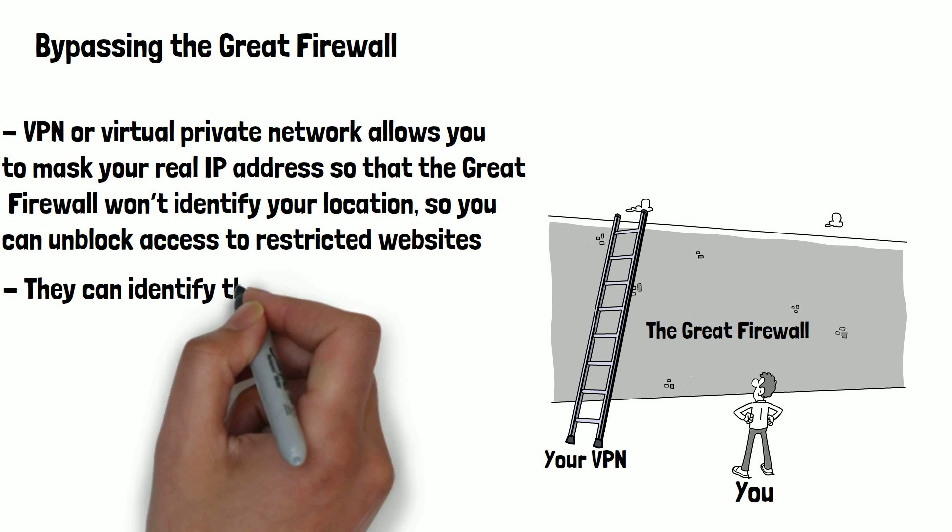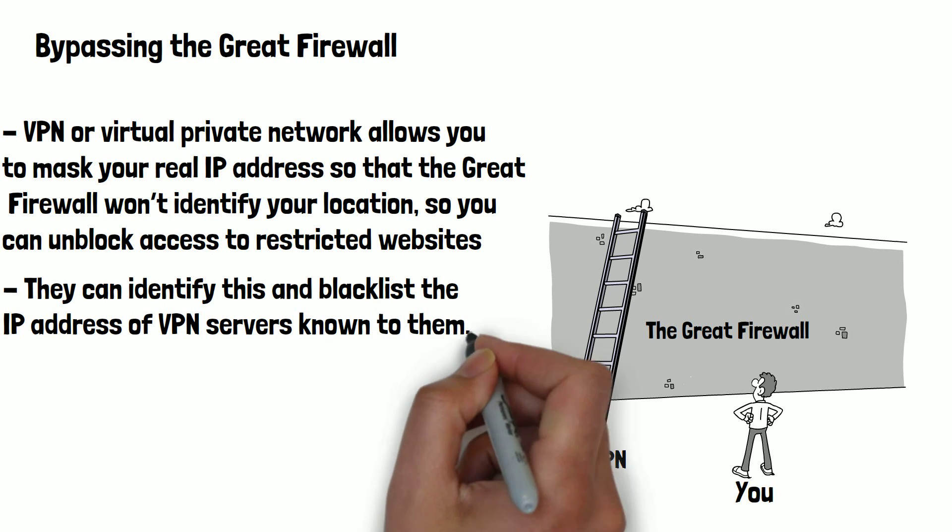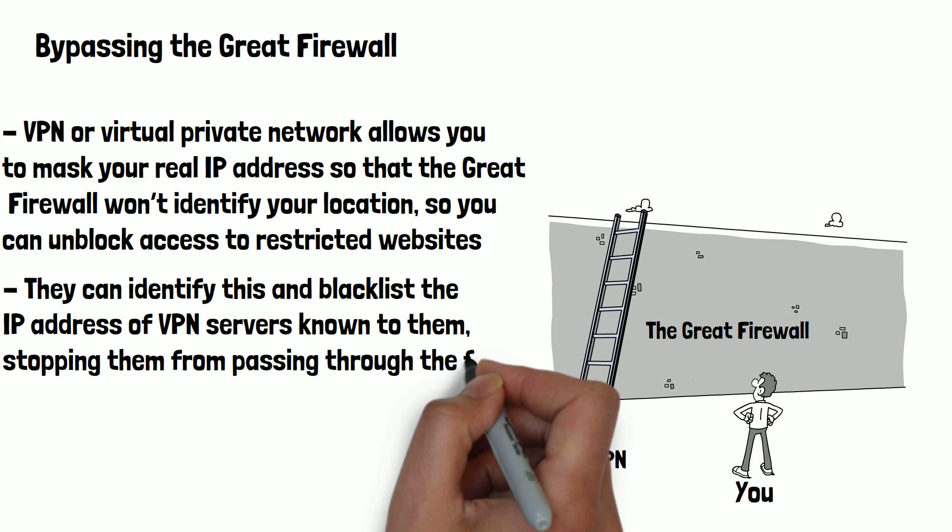They can identify this by blacklisting the IP addresses of VPN servers known to them, stopping traffic from passing through the firewall.